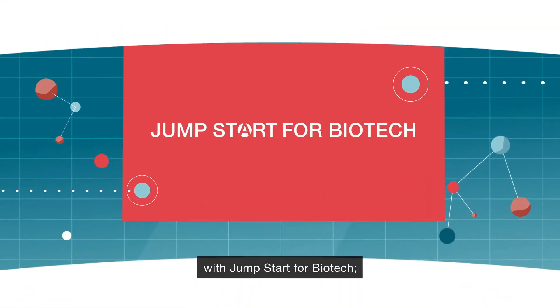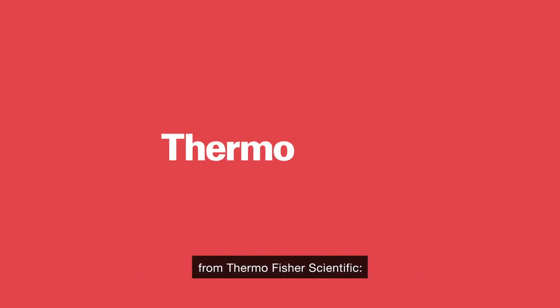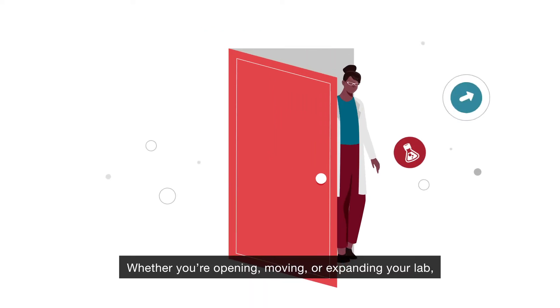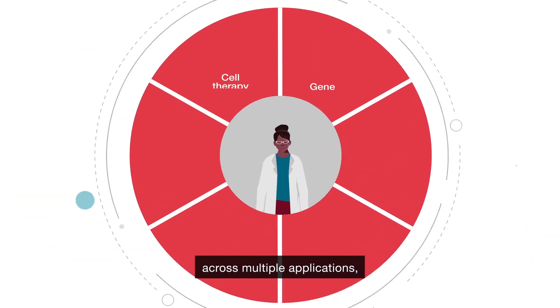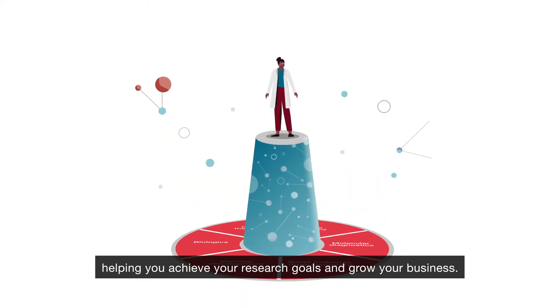Get your lab up and running with Jumpstart for Biotech, your exclusive partnership program for new labs from Thermo Fisher Scientific, the world leader in serving science. Whether you're opening, moving, or expanding your lab, the free Jumpstart program offers complete life sciences workflow solutions across multiple applications, helping you achieve your research goals and grow your business.